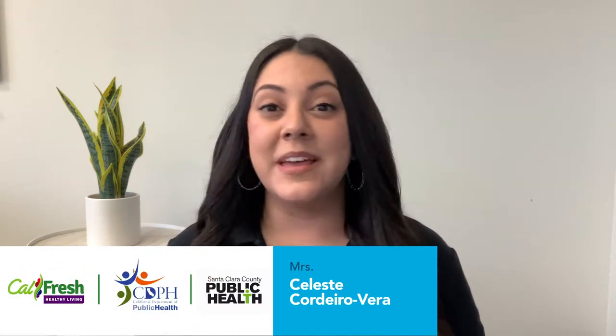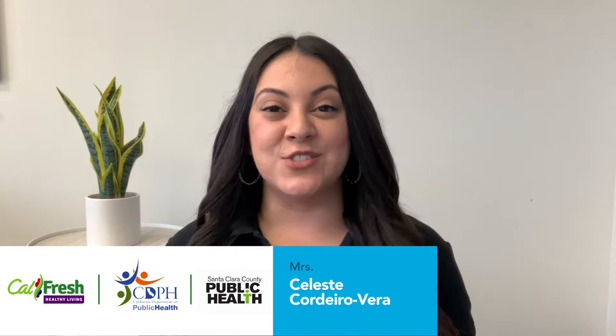Hi everyone! My name is Ms. Celeste. I work for the CalFresh Healthy Living Program with Santa Clara County's Public Health Department, and today I'm going to be your nutrition educator.